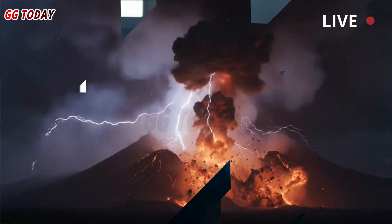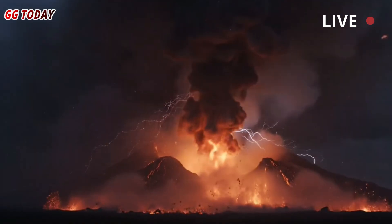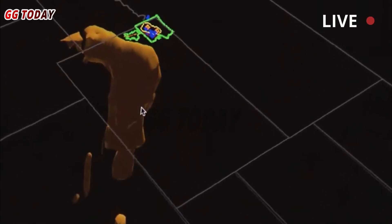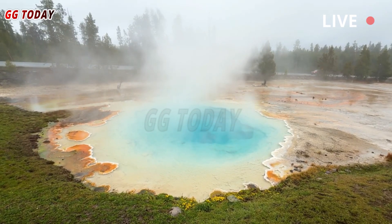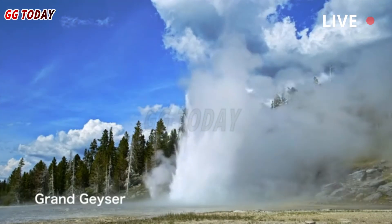The Yellowstone volcano erupted violently 630,000 years ago, and many fear it is preparing to erupt again. However, the long dormant Yellowstone volcano is in no immediate danger of erupting, meaning such concerns are unfounded. The study, published in Nature, provides important clues about the structure of Yellowstone's magma body, according to its authors.